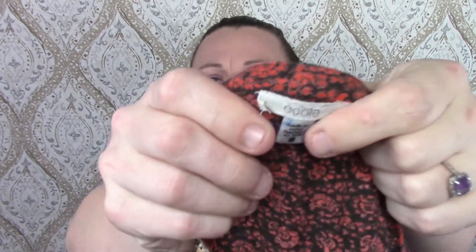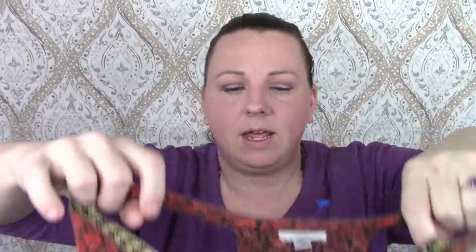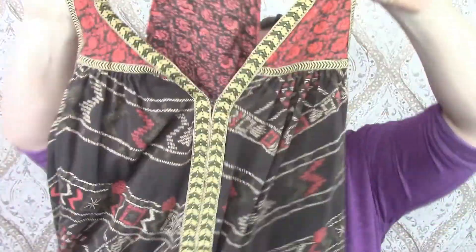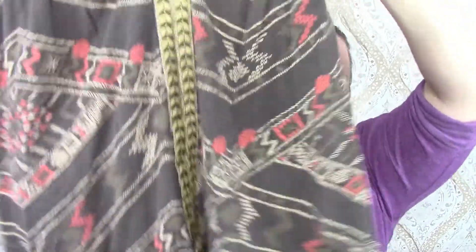The next item is E-Cody, which is Urban Outfitters I believe. It's just a little tank top. I think it's cute.